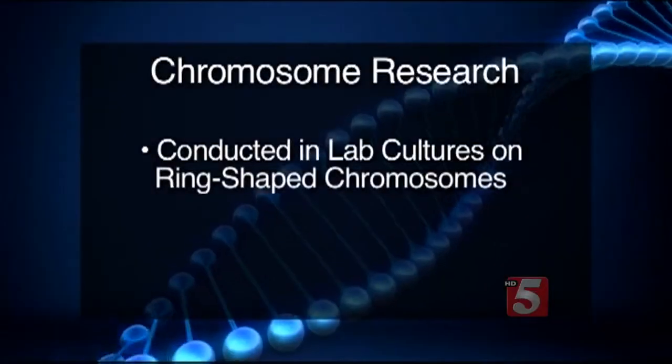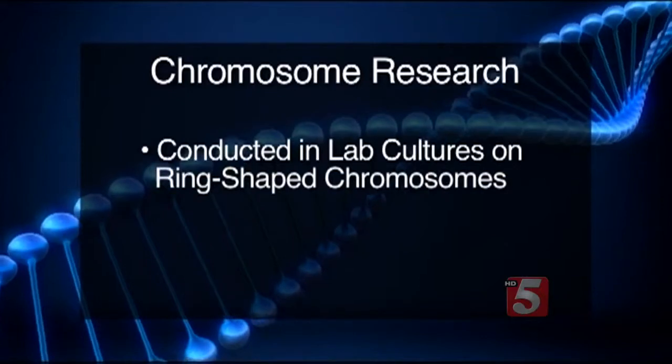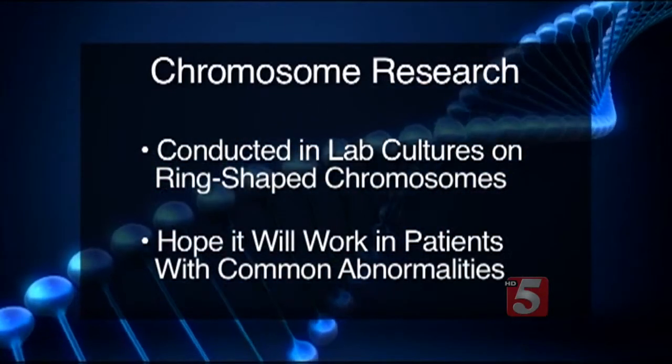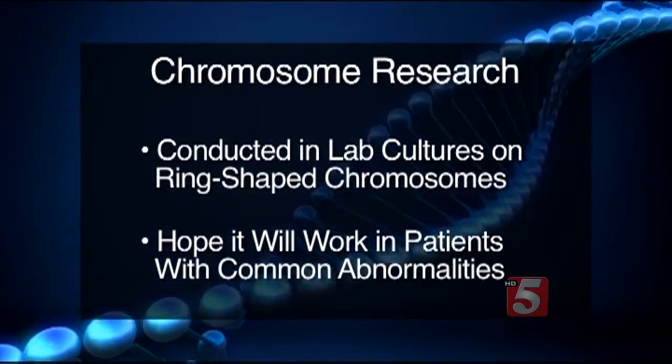It at least raises the possibility that ring chromosomes will be lost in stem cells. While this research was only conducted in lab cultures on the rare ring-shaped chromosomes, scientists hope it will work in patients with common abnormalities, like Down syndrome.